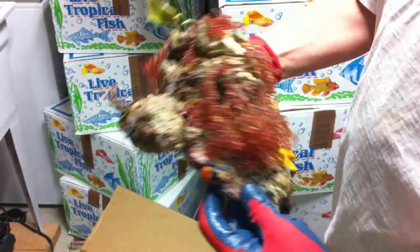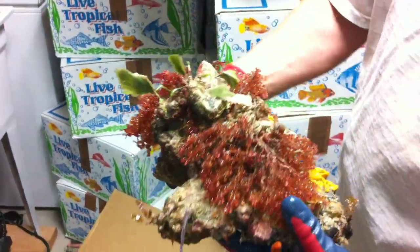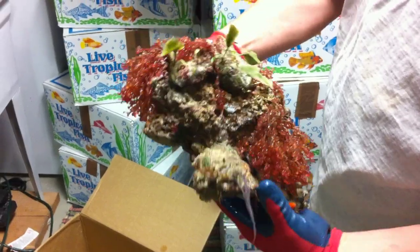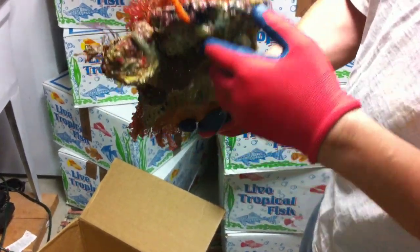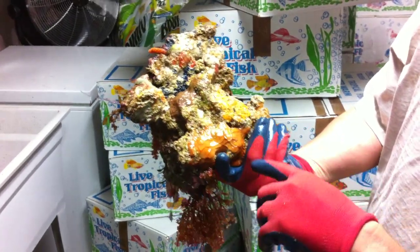Here's an average piece of Primo Deco that you'll get in an order. When you place an order for Primo Deco, you can see just all the life that's on here that's thriving. You got clams, mollusks, sponges, different caulerpas, grape caulerpas, gorgonias, brain coral down here, and different macroalgaes.